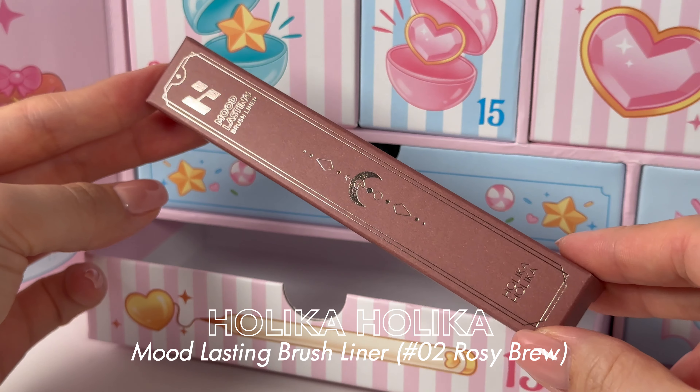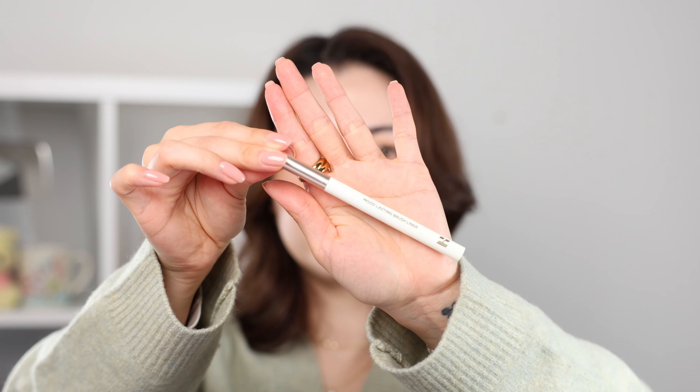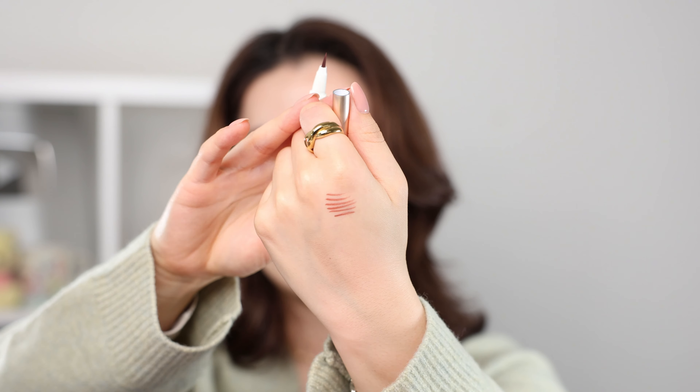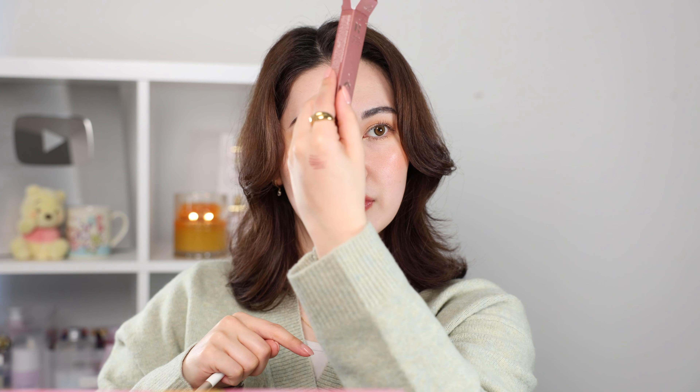Number thirteen — the Holika Holika Mood Lasting Brush Liner. Oh it's so pretty — it's a burgundy, rosy reddish color. I love colors like this and I like pairing it with a rosy brown mascara. It draws on so nicely and it actually really does last well.